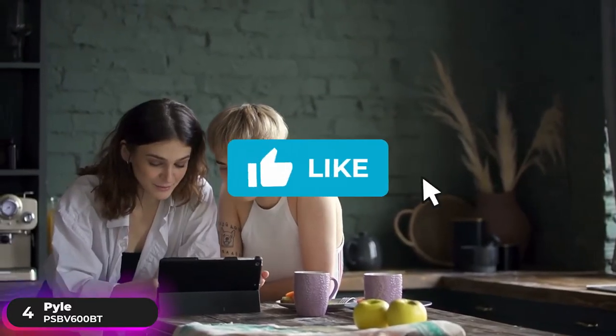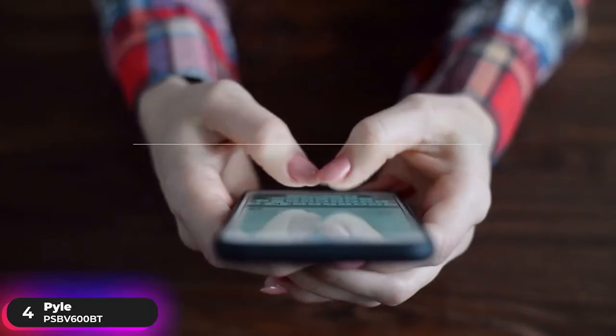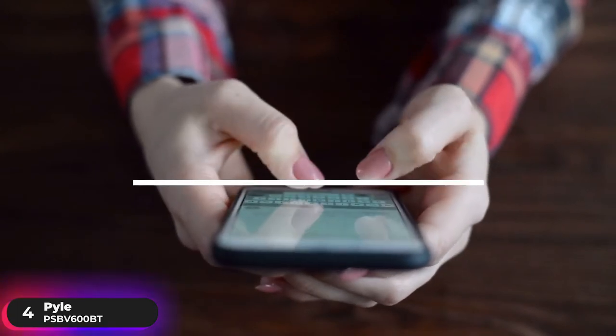Before we continue with the list, take a moment to hit the like button if you're enjoying the video so far. Let us know in the comments below what you're currently using and if it's time for an upgrade.